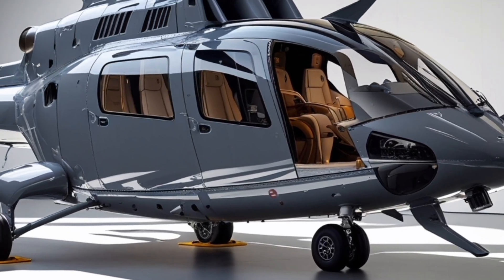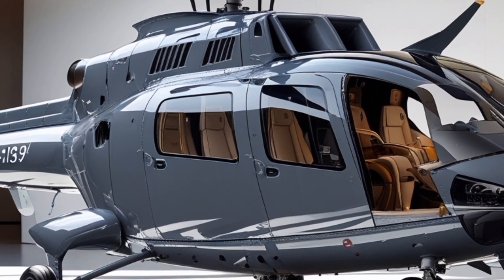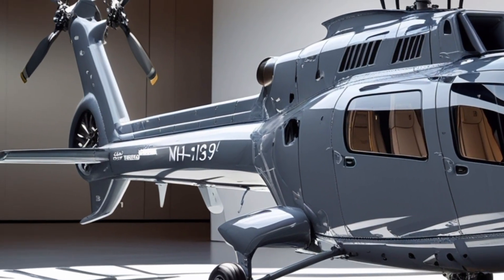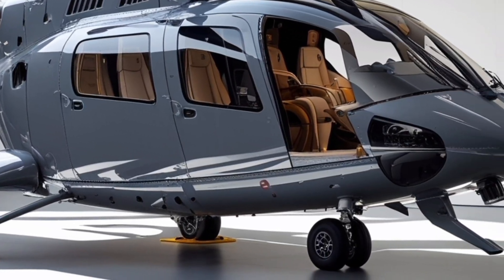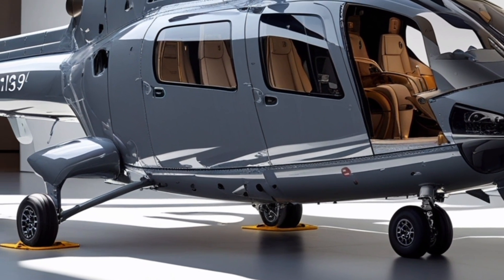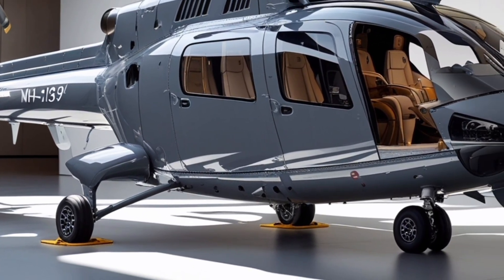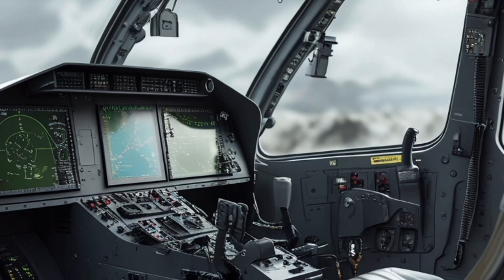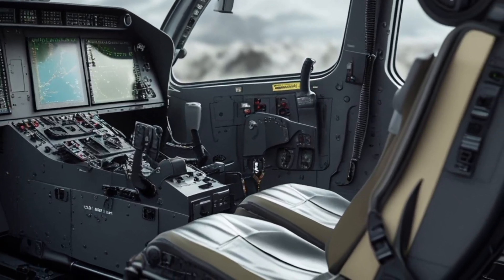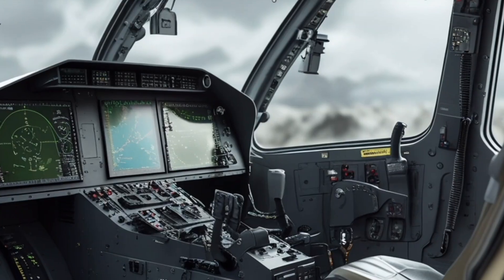Inside the cabin, you'll find a mission-flexible layout with foldable seating, secure tie-downs, and ample room for specialized gear. The rear clamshell doors allow for rapid loading and unloading, especially useful in time-sensitive operations like casualty evacuation or security team deployments. Unlike many helicopters of its class, the Gray Wolf also features dual-hoist systems, offering redundancy and the ability to lift personnel or equipment even in complex environments like mountain rescue or shipboard operations.